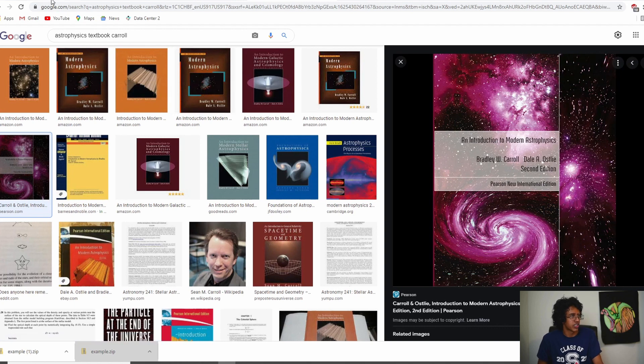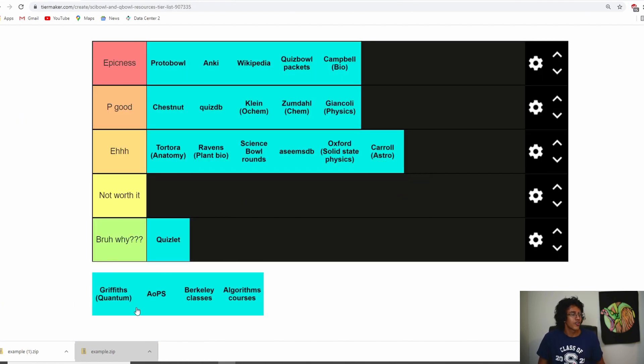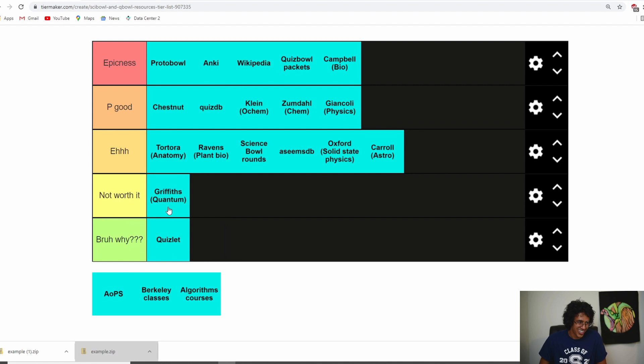Griffiths is definitely not worth it because it has college-level quantum physics and I didn't understand most of it. I think if I went through it slowly and actually did the calculus and math I might have understood it better, but all that stuff is useless for Science Bowl and Quiz Bowl. If you want to learn quantum physics for its own sake, do it — but don't do it specifically for Science Bowl or Quiz Bowl.